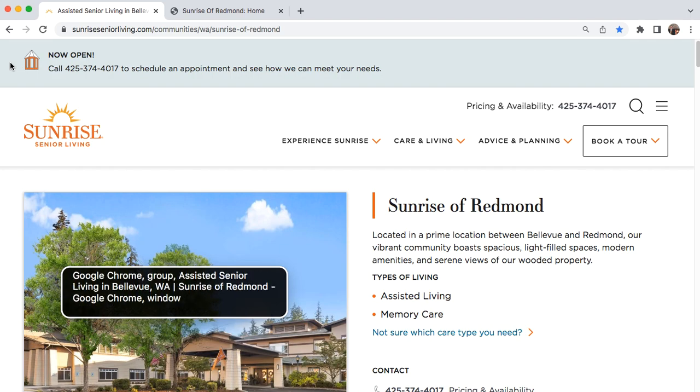Google Chrome Group. Assisted Senior Living in Bellevue, WA. Sunrise of Redmond. Google Chrome Window. You are currently on a group inside of a group. To interact with items in this group, press Ctrl, Option, Shift, Down Arrow. Interact with Google Chrome Group. Assisted Senior Living in Bellevue, WA. Sunrise of Redmond.